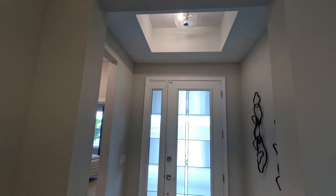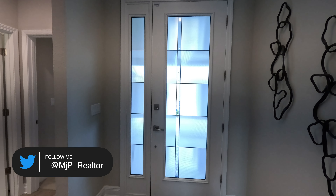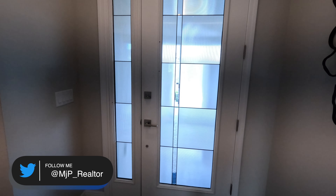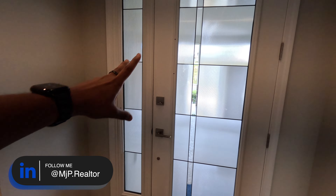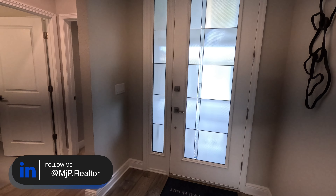Before we go in, I gotta remind you guys to hit the like button, subscribe to the channel, and follow me on Instagram so you guys get sneak peeks of these homes. Without further ado, let's go ahead and take a tour of this Anna Maria Bonus Model.